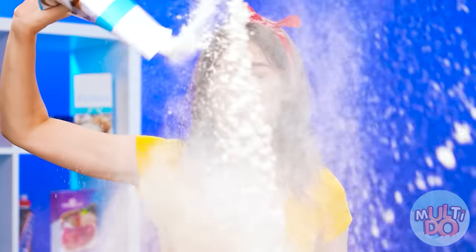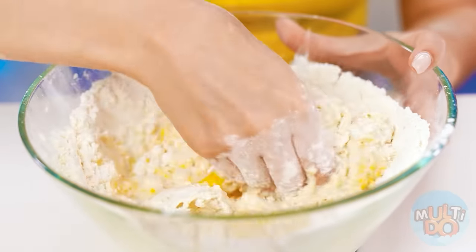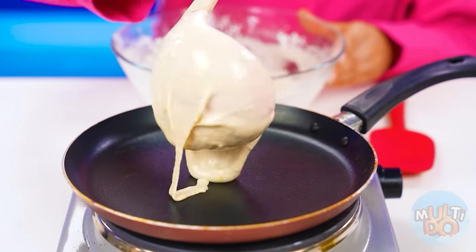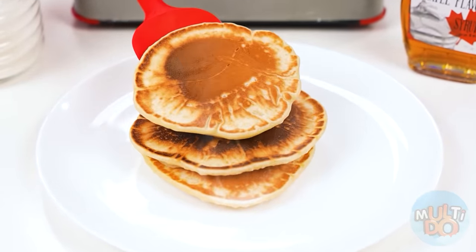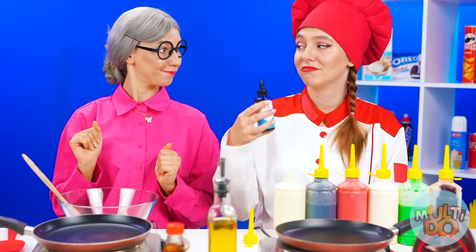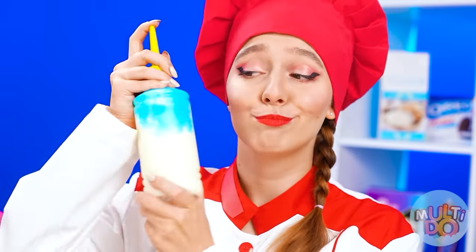I need flour too! Oops, I think I missed! Well, I guess I can just mix this by hand. Yeah, that's super easy! I have almost everything ready! Those pancakes look so boring! Why not try making them a little more colorful? For example, I'm gonna make a pancake with a huggy-wuggy face!